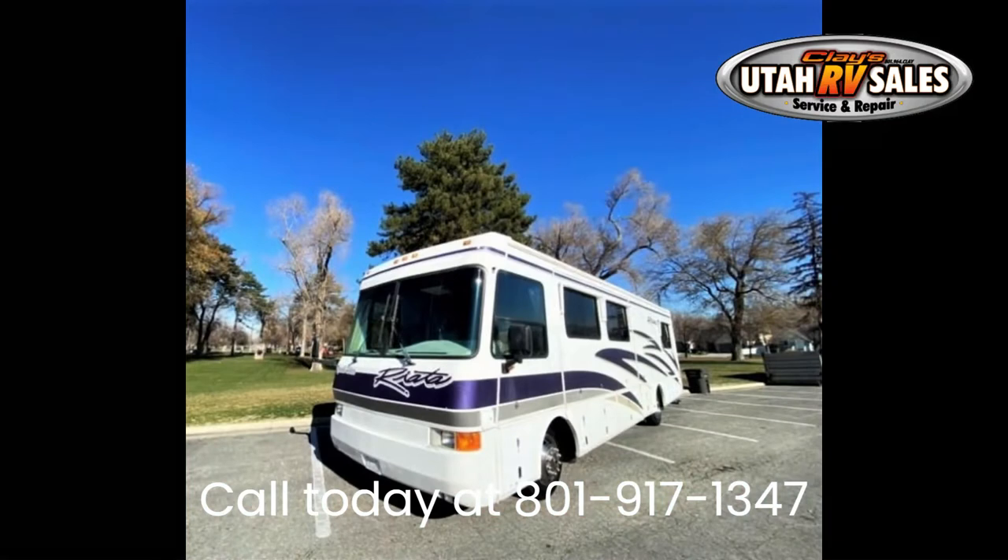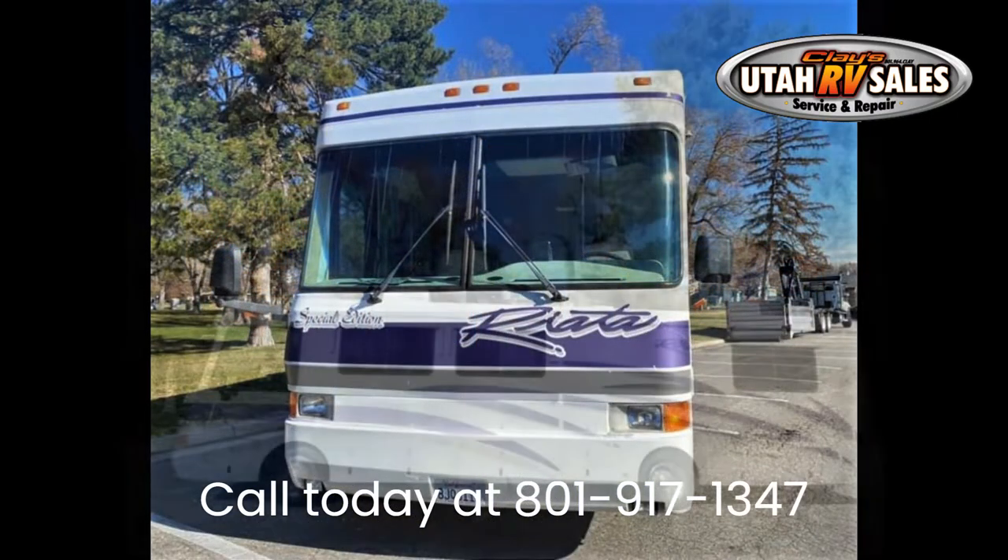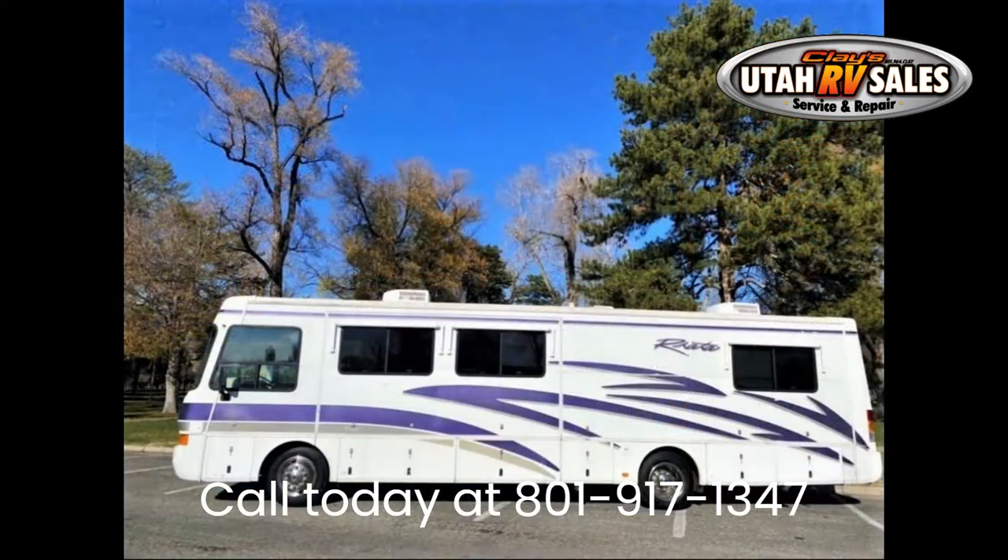We know you are going to love our 2000 Harney Riottacat 330 diesel. This RV has new tires, a nice interior, and is a diesel pusher. The interior looks great, it runs great, and systems have been tested and work great.